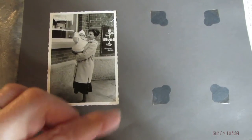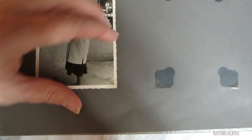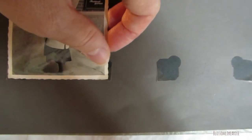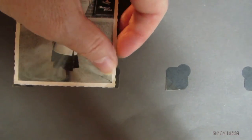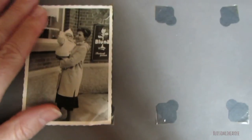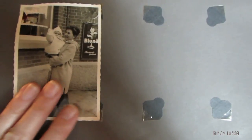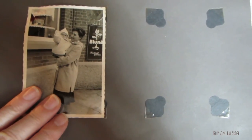I guess there's a picture missing. You see these little corners — how you put the picture in those? I guess that's what they had in old times. Maybe not all around the world, but in Germany, obviously.